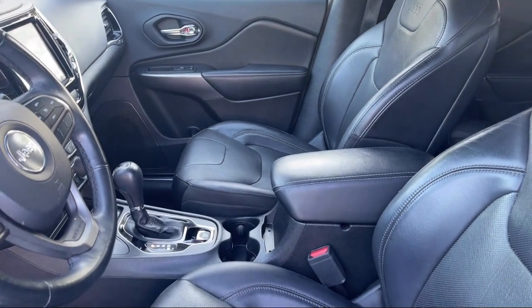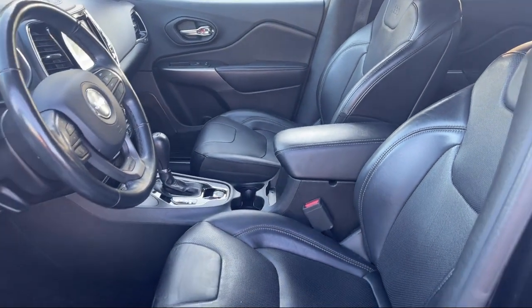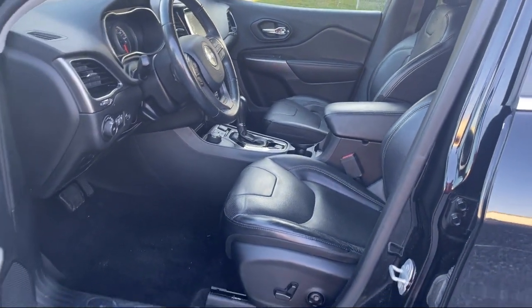Front overhead console, braking assist, power door locks auto locking, and has less than 65,000 miles on the odometer.